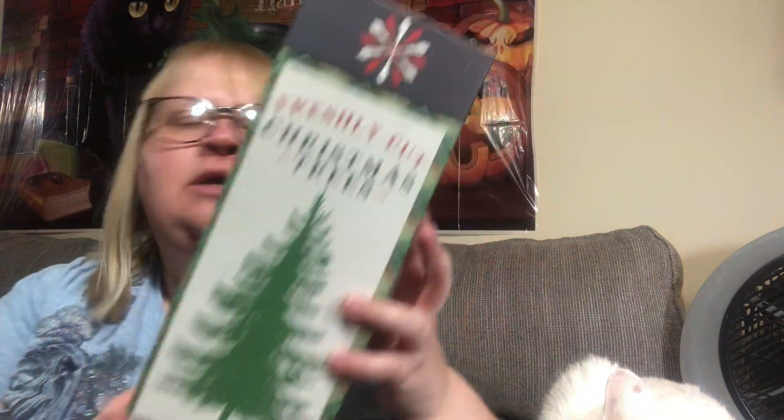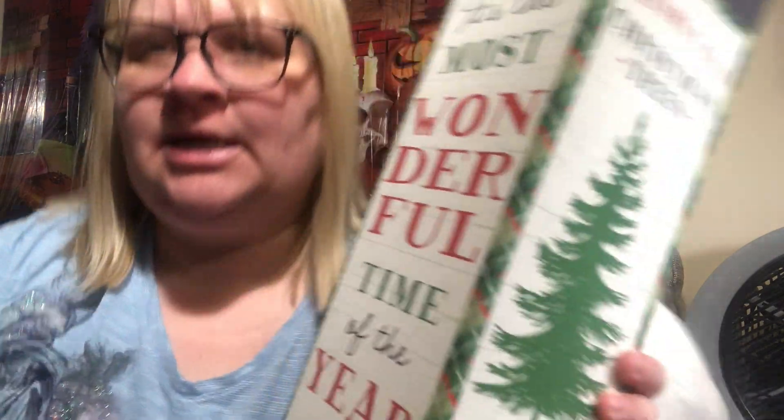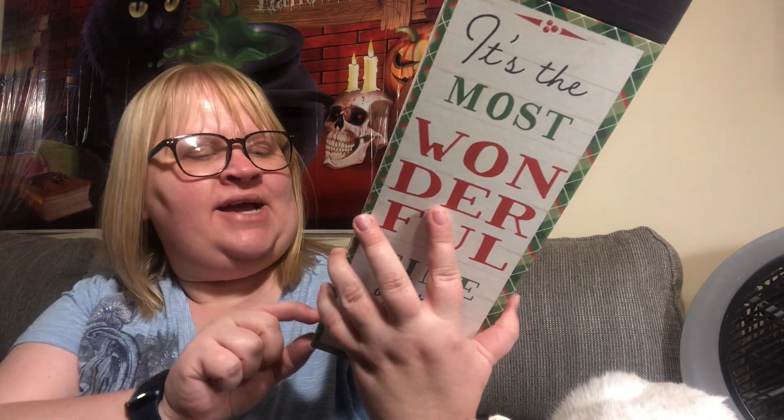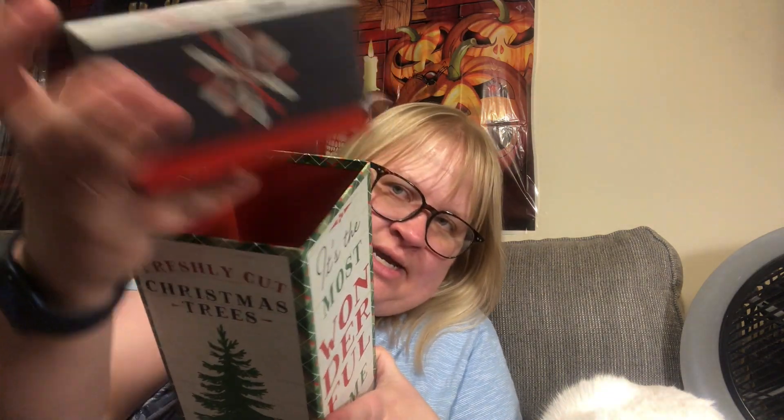I did pick up one of these tall gift boxes — these are so beautiful. It took me so long to find these last year. This one says 'It's the Most Wonderful Time of the Year' on both sides, and the sides of the box have freshly cut Christmas trees, hot cocoa, sleigh rides, and Santa's workshop. The lid says 'It's the Most Wonderful Time of the Year' as well. It's very deep and long — you can put tall presents in there. I only picked up one because I still have some from last year.